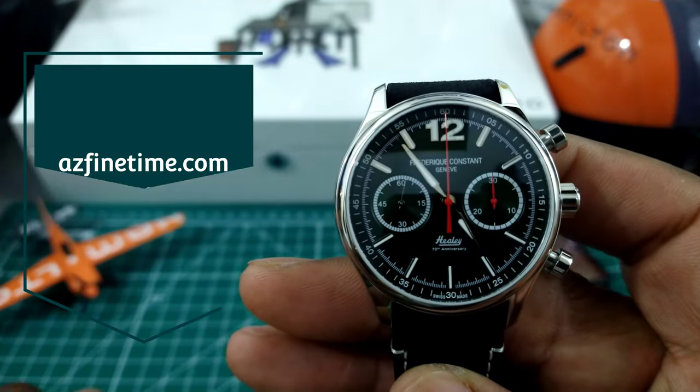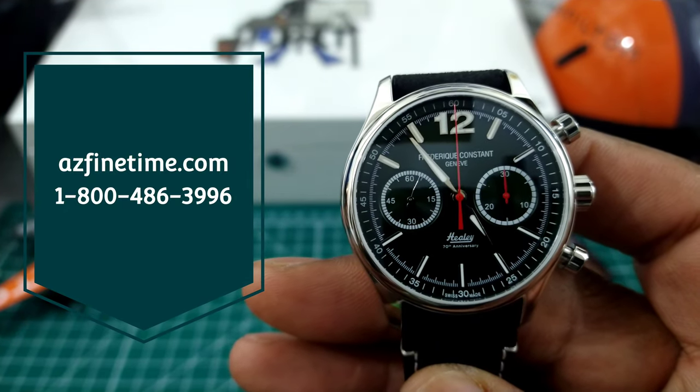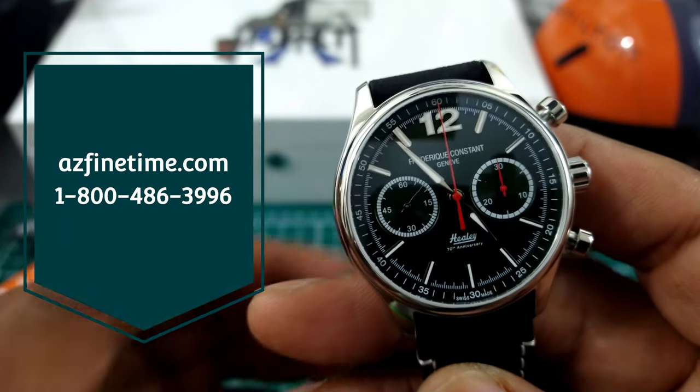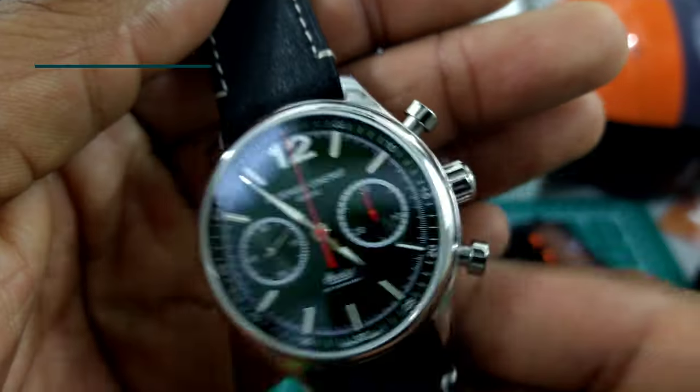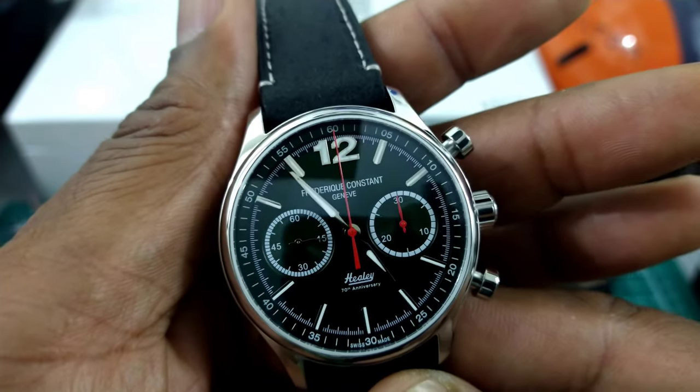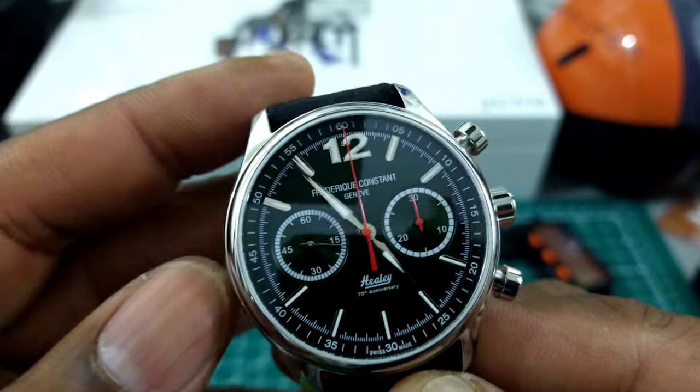Contact those guys if you're interested. Now this watch is a beautiful looker — it is a limited edition, one of 700, and it's beautiful British Racing Green.